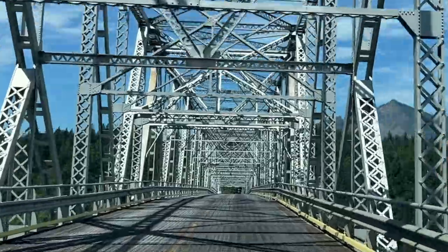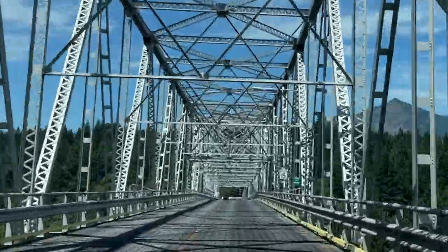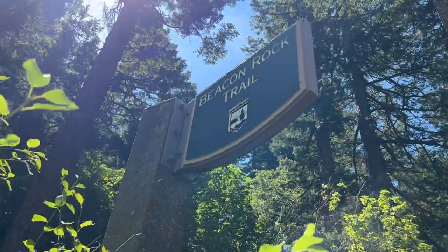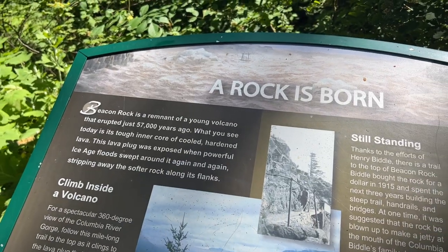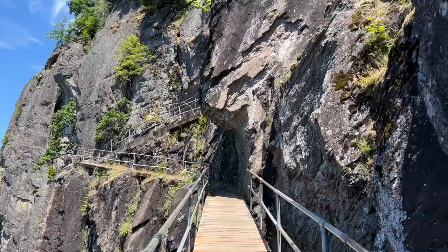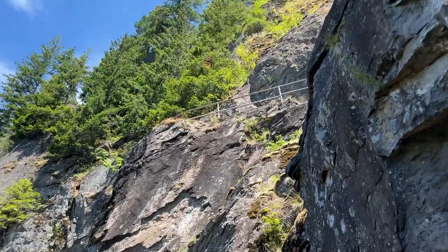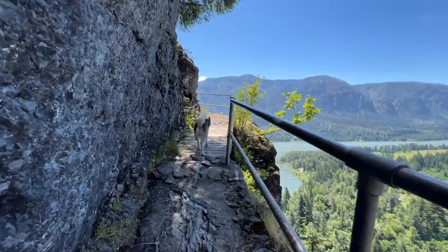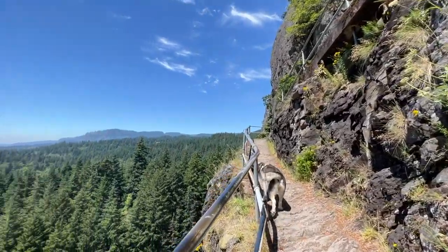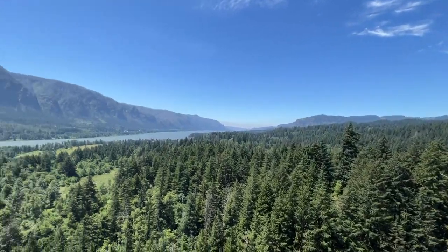My last day, I took the bridge to cross over to Washington for the first time — super exciting. We hiked to the top of Beacon Rock, which is a beautiful former core of a volcano and also a great climbing spot. The way the switchbacks were set up, it really wasn't that difficult of a hike, so don't let getting to the top scare you. It's a gorgeous view at the top and totally worth it.